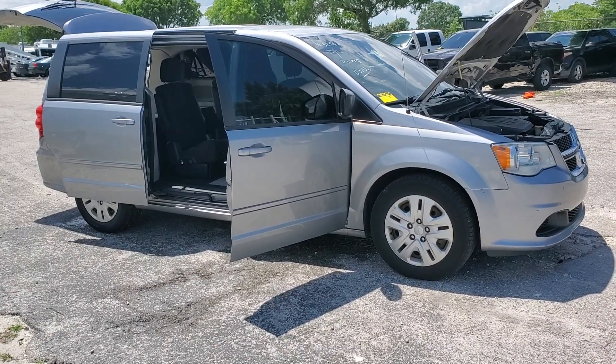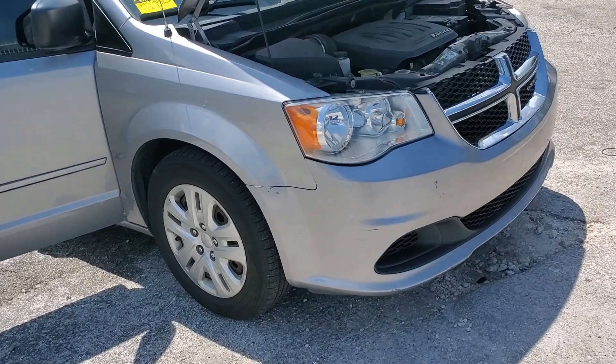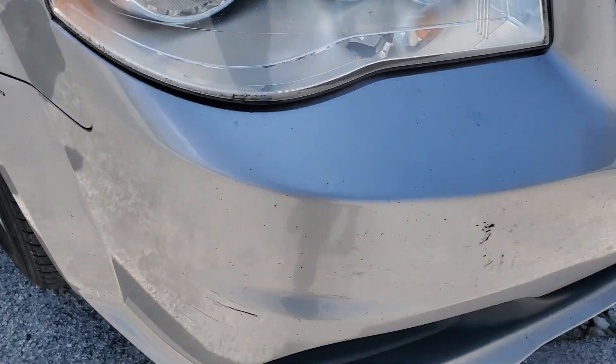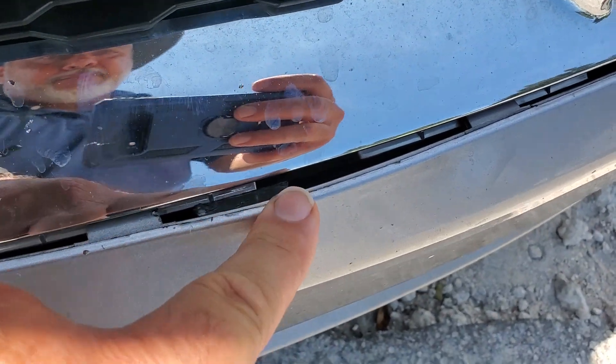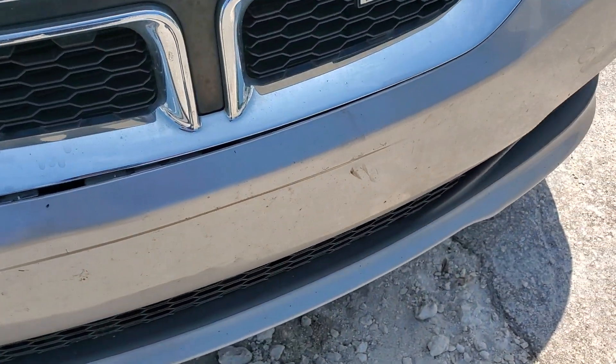The paint looks good. It's got minor scratches and little chips here and there. I see a scrape right here on the bumper. I see the grille out of alignment — the bumper is separated from the chrome grille. There's a scrape on the bumper.